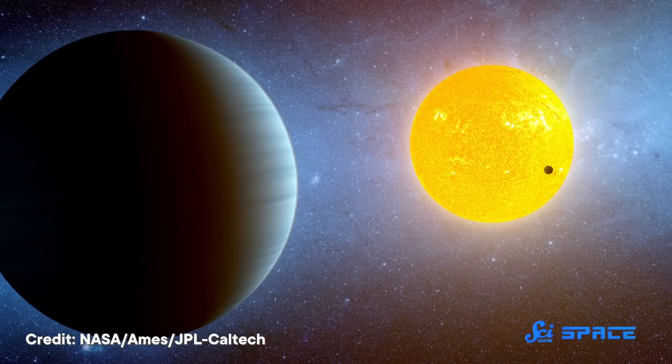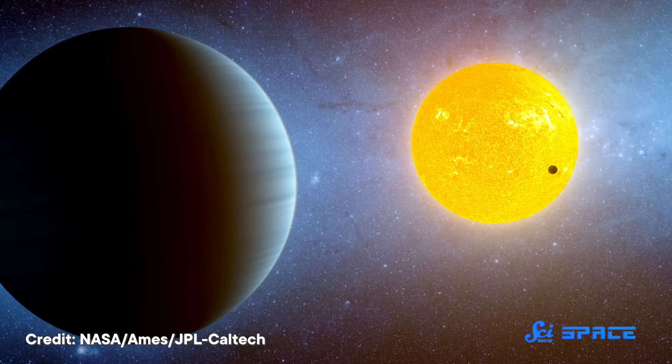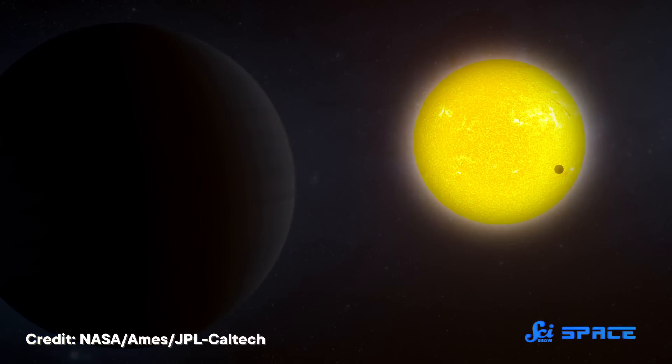Now, one factor that makes exoplanet discoveries so tricky is that most of the time, when astronomers talk about discovering exoplanets, they're not actually seeing the planet itself. Planets are just too faint compared to their host stars, so in direct images they usually get washed out by starlight. So astronomers typically have to study exoplanets indirectly, and they have a few ways of doing that. The first exoplanet discoveries were made using what's called the wobble method.